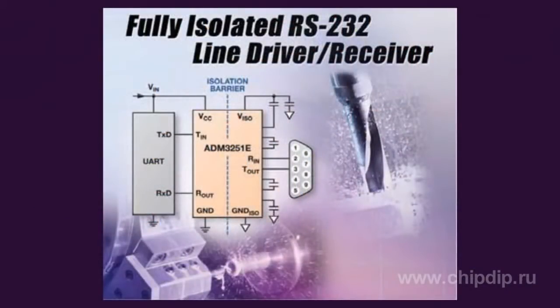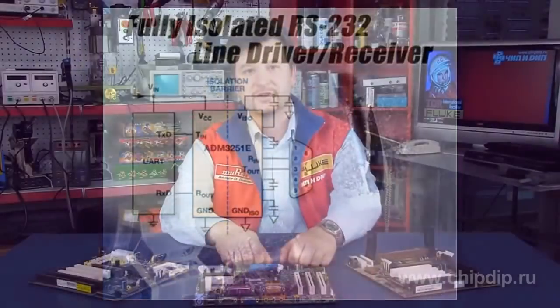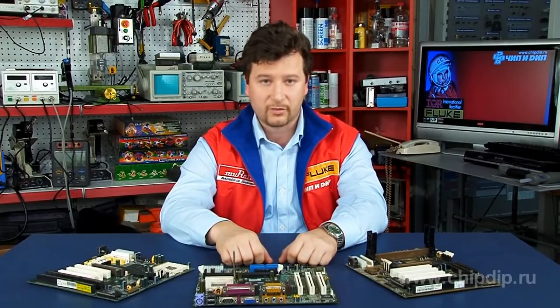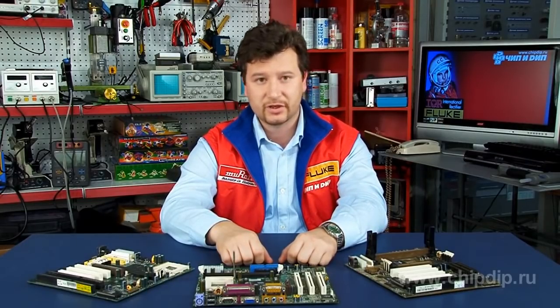The small outline allows occupying 45% less space compared with an analog device based on discrete components. Integrated microcircuits ADM3251E allow minimizing device size and their cost.